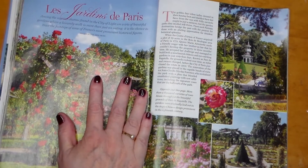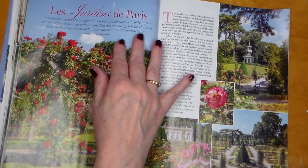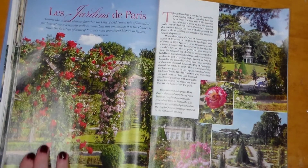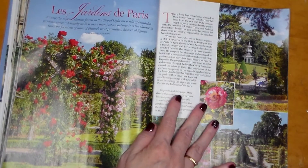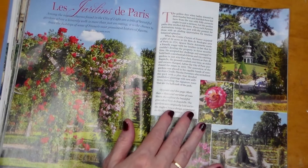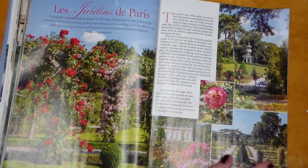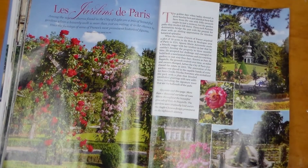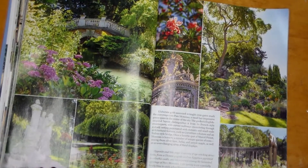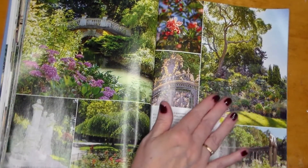Les Jardins de Paris! Among the many charms found in the City of Light are a trio of beautiful gardens where the leisurely walk is more than just an outing — it is a chance to trace the footsteps of some of France's most prominent historical figures. More than a thousand varieties of roses bloom throughout the beautiful grounds; the gardens were originally laid out in the Anglo-Chinese design prominent in the 18th century.